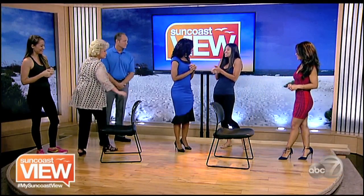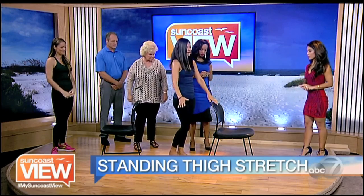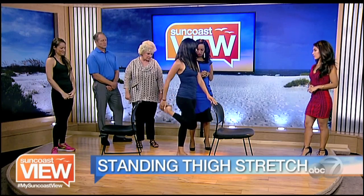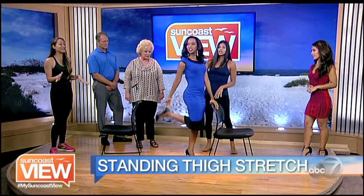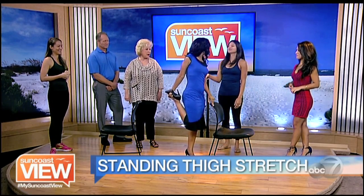We are going to give you a nice quadriceps stretch. Dawn worked the back of the leg — we're going to stretch the front of the leg. If you just want to come, you can hold on to the chair, your desk, or a wall, and go ahead and grab your right foot. Stand up nice and tall, take a big inhale, and as you exhale, pull the foot in. Actually, I feel this — this feels good right here. And she can do it without holding.